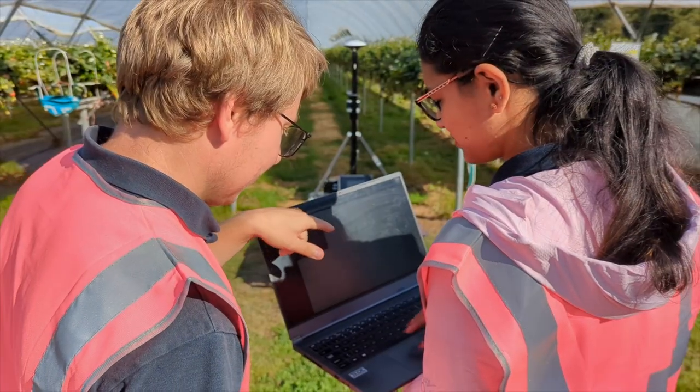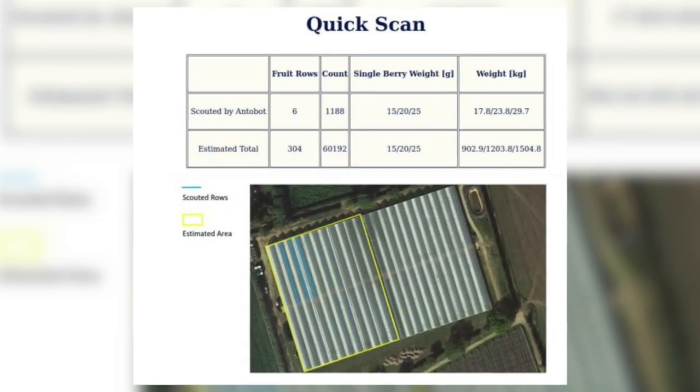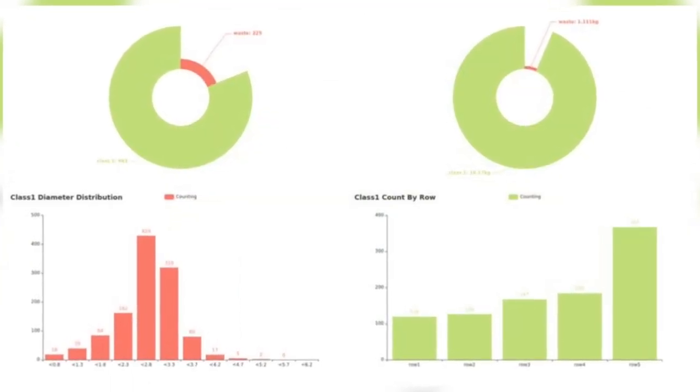We can collect both accurate and higher scale data. The grower can then see exactly how much fruit they have, get a picture of how that crop is maturing, and through doing so it will eliminate waste and increase grower returns.